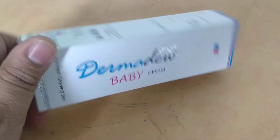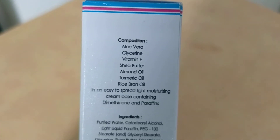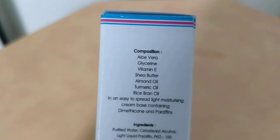This is Darmadue baby cream and I will let you know the price through the comments. Here you can see the contents mentioned on the packaging. You can zoom in — the ingredients include aloe vera, vitamin, glycerine, vitamin E, shea butter, almond oil, turmeric oil, and rice bran.